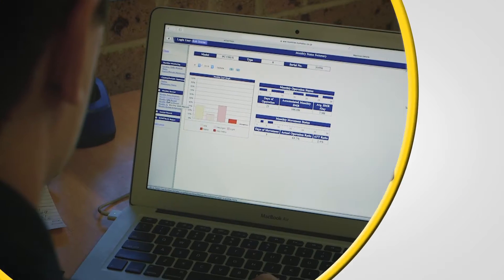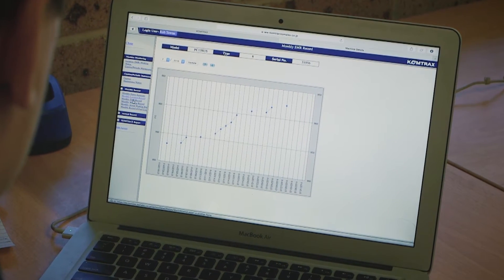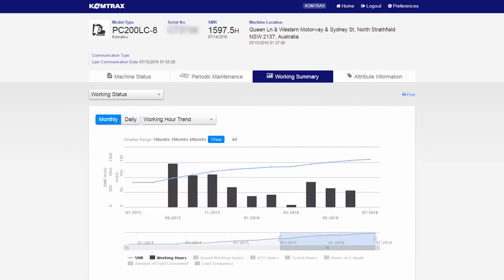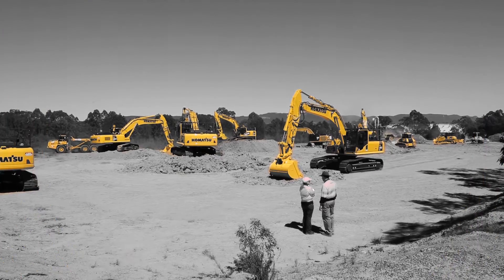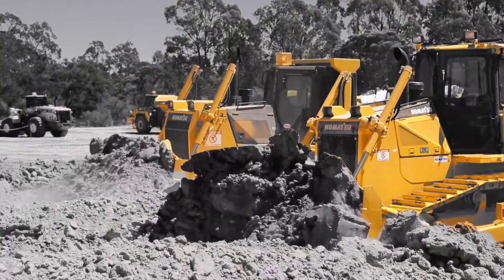Comtrax generates accurate, detailed information about how your machines are being used. Hourly and monthly reports display engine running hours, idling time and actual working hours, so you can identify where you can avoid unnecessary fuel consumption and improve your machine's productivity over the short and long term.